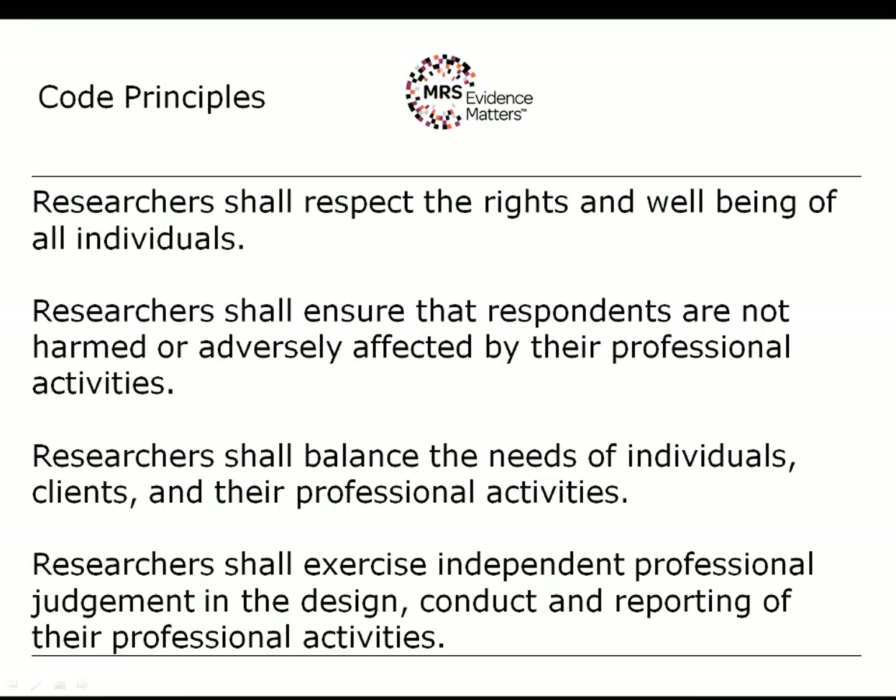The next two principles relate to the rights and well-being of individuals, and ensuring that respondents are not harmed or adversely affected by professional activities. The first of those is very broad — it relates to anyone affected by research, including your own employees and also third parties. The second is more specific and relates directly to respondents, and this is repeated as rule A10 in the code, which we'll address later today.